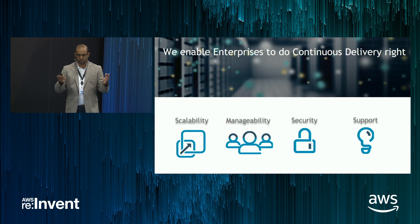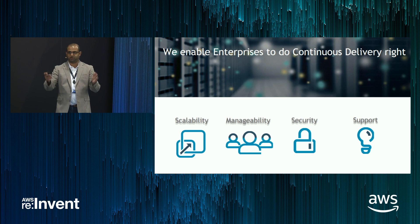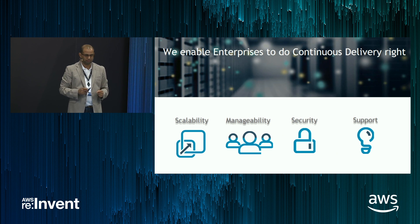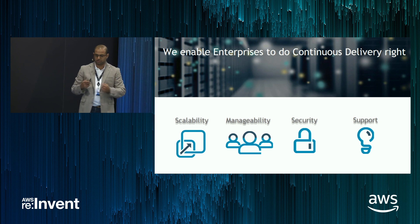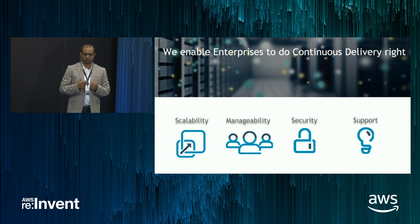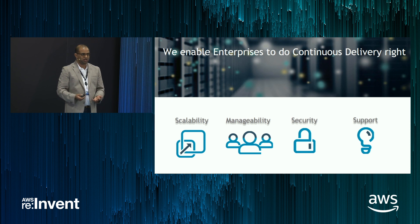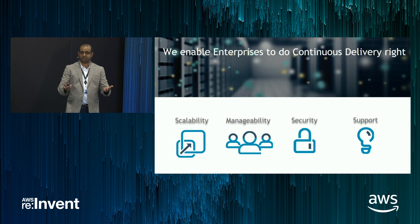For those who don't know what we do at CloudBees: we enable enterprises to do continuous delivery right. We focus on four key pillars while doing that. We enable you, the enterprise, to run your CD cluster solution at scale, powered by Jenkins. We offer management capabilities for your Jenkins cluster, we provide security capabilities, and world-class support.